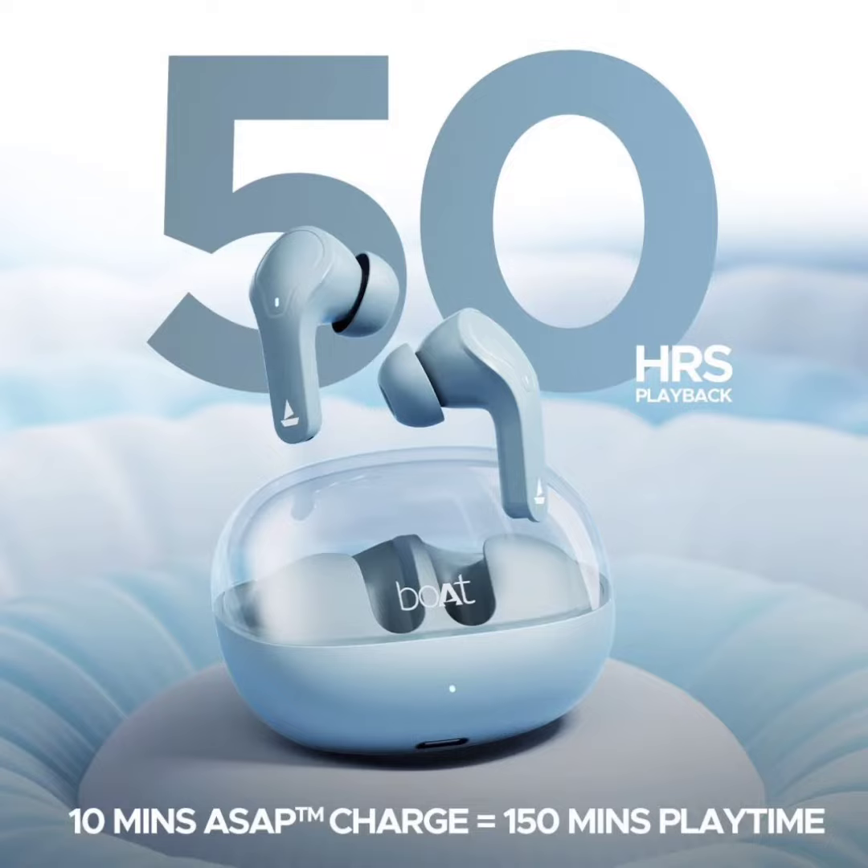The Airdopes comes equipped with InstaWake and Pair technology, ensuring a seamless connection process when you open the charging case. The earbuds also feature Bluetooth for seamless connectivity and come with dual microphones that utilize a technology to enhance voice clarity.